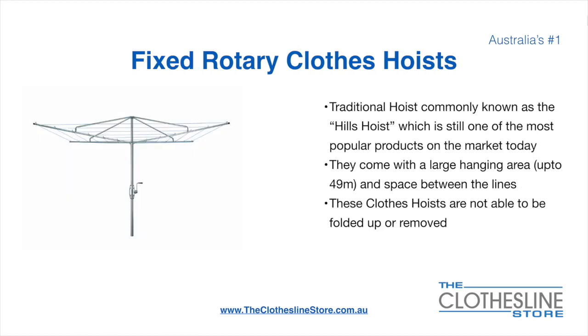The fixed rotary clothes hoist, traditionally known as the Hills Hoist, is still one of the most popular products on the market today. They come with a large hanging area of up to 49 meters and have a very large distance between the lines. These clotheslines are not able to be removed or folded up once installed.